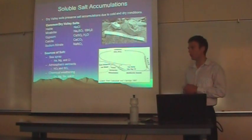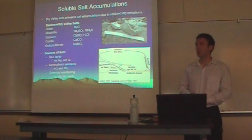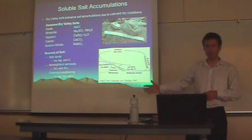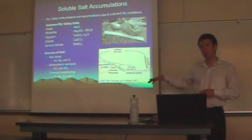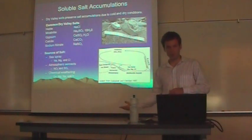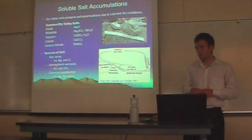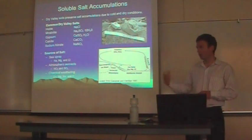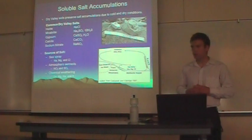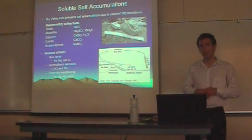These salts are sourced from three main sources: sea spray aerosols, atmospheric aerosols, and chemical weathering. Sea spray aerosols from McMurdo Sound are blown inward toward the Dry Valleys by katabatic winds. Atmospheric aerosols are initially sourced from tropical oceans — nitrogen and sulfur compounds get carried into the upper atmosphere, oxidized to sulfate and nitrate, then precipitated onto the East Antarctic Ice Sheet as snow and carried down by katabatic winds. Chemical weathering is very slow in this cold, dry environment, but over long timescales it does occur and results in salt accumulations.